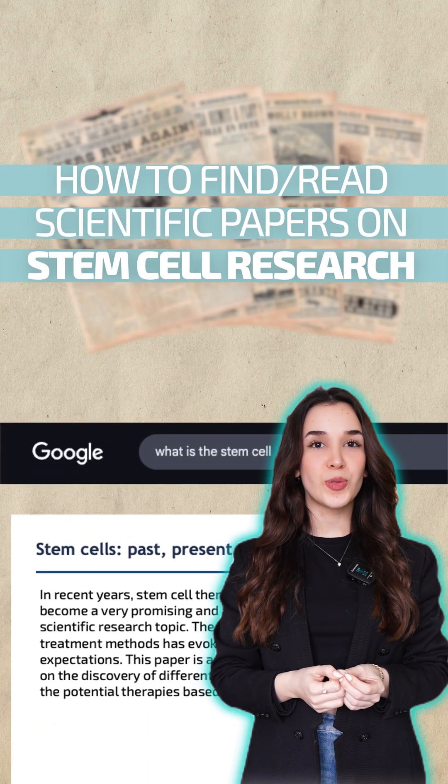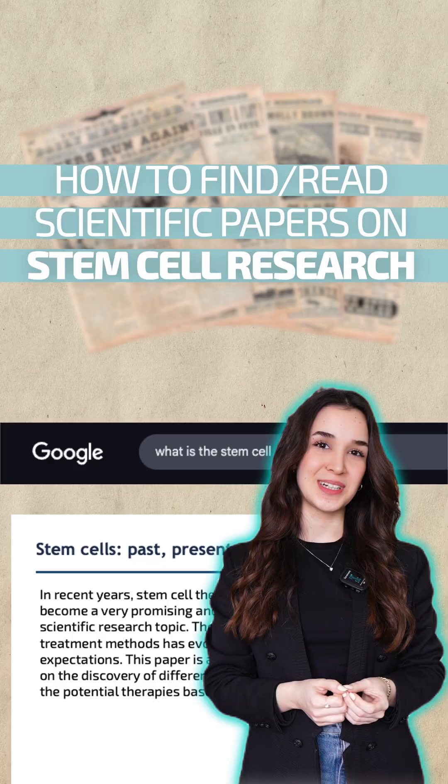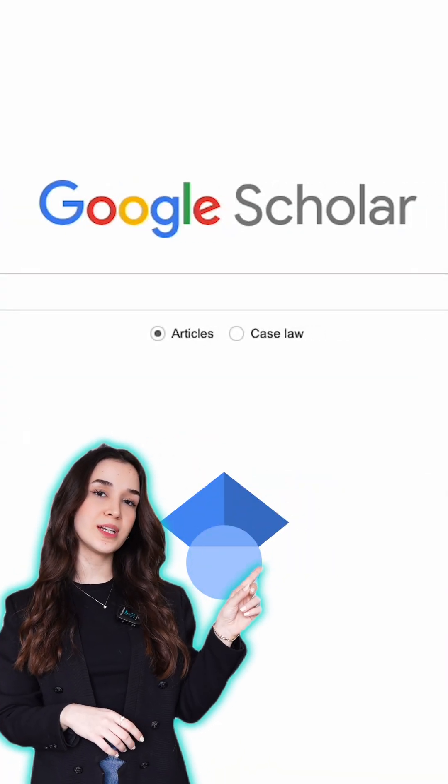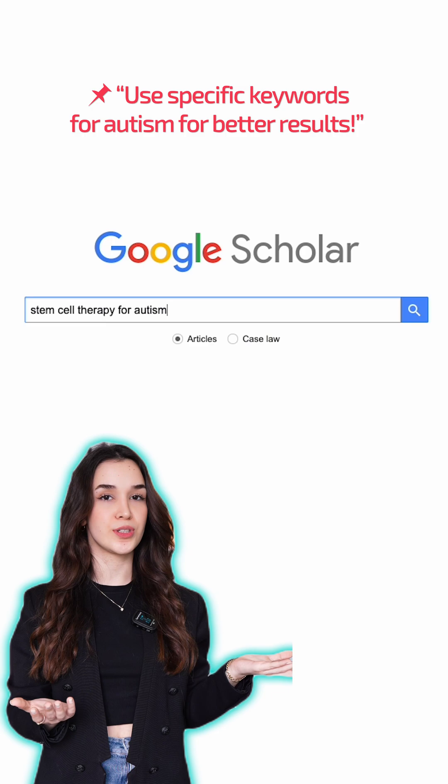Want to research stem cells but don't know where to start? Let me show you how to find the best scientific papers. First, go to Google Scholar and type in stem cell research and your related keywords.